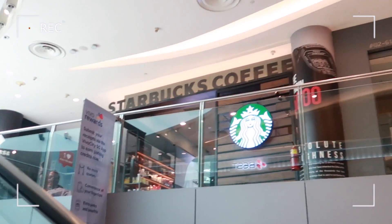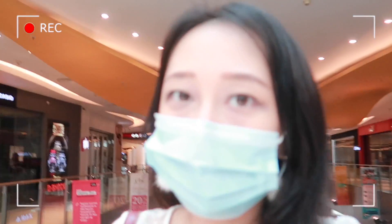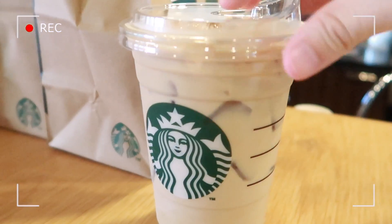I'm going to get my guilty pleasure of the day, which is... Starbucks! Oh my god, it's open. I'm so so happy. Today is such a hot day, so I'm just going to be getting my favorite hojicha latte. Oh yes, my guilty pleasure is here.